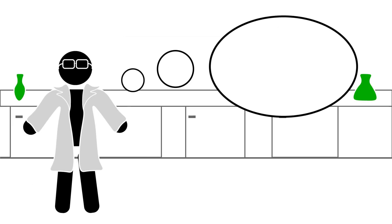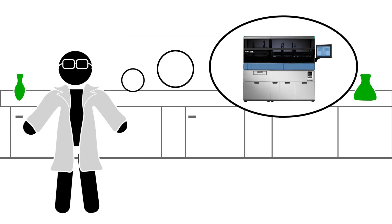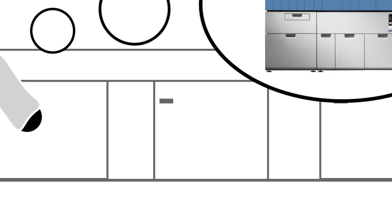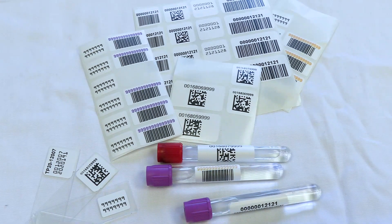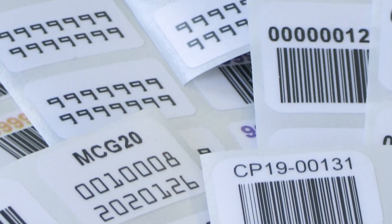Does your laboratory need labels that are compatible with Hologic diagnostic instruments? Well, don't worry. Electronic Imaging Materials is now a preferred supplier of Hologic lab labels. EIM is proud to serve laboratories using Hologic diagnostic instruments.